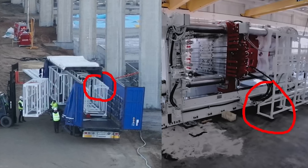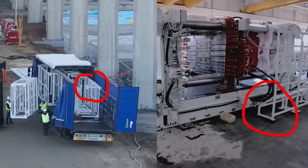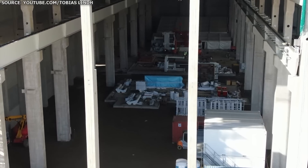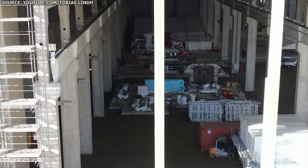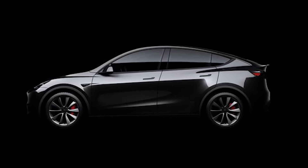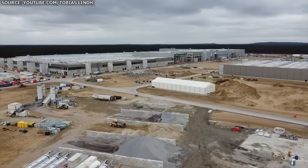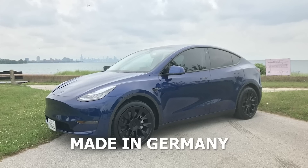Back in March, a drone flyover of Giga Berlin revealed the first Giga Press being installed at the factory. Since then, there have been no reports that it has been turned on, meaning these castings may have come from Fremont or may just be for short-term testing. That is also likely the case for the Model Y frames seen in the first images. The latest information indicates the stamping area of the factory is not yet complete.